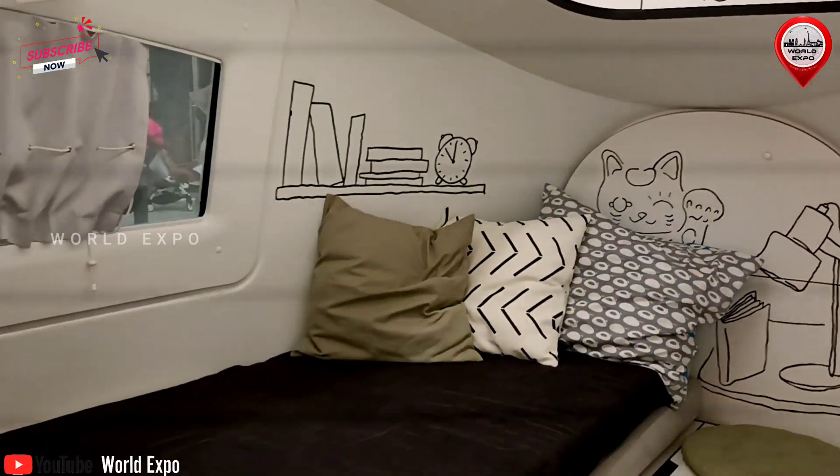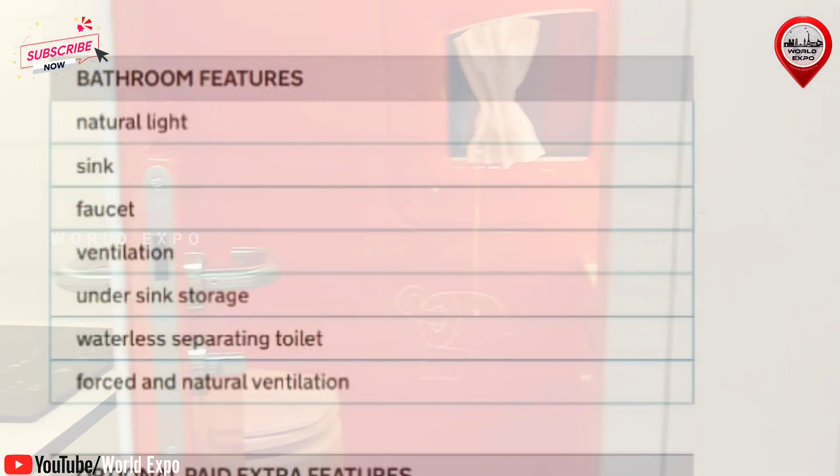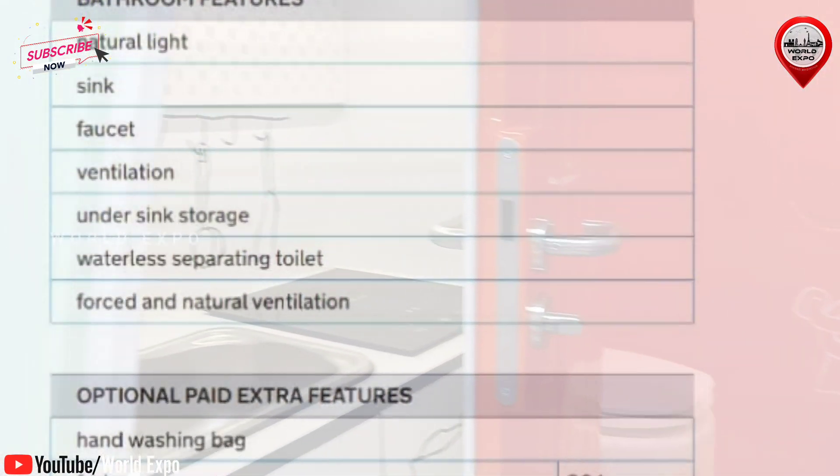Ecocapsule is optimized for easy transportation. It can fit into a standard shipping container and therefore can be easily shipped globally with the lowest shipping fees possible.